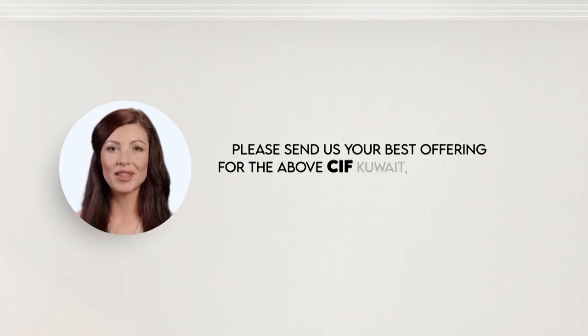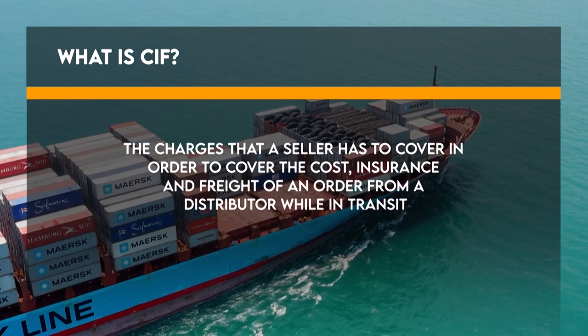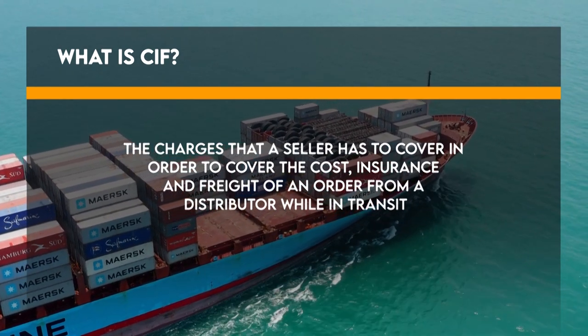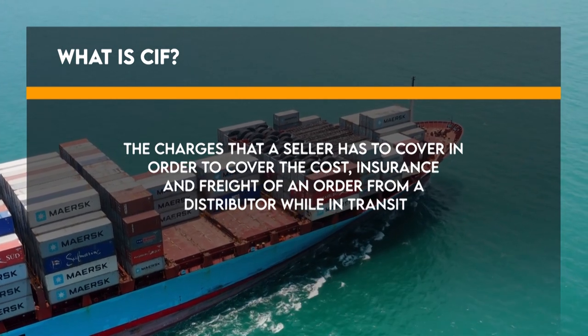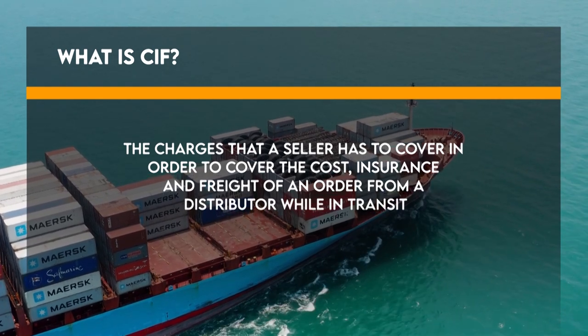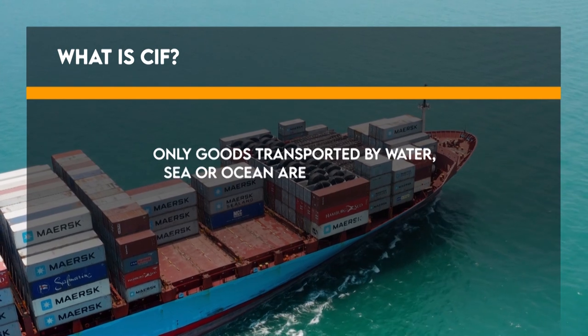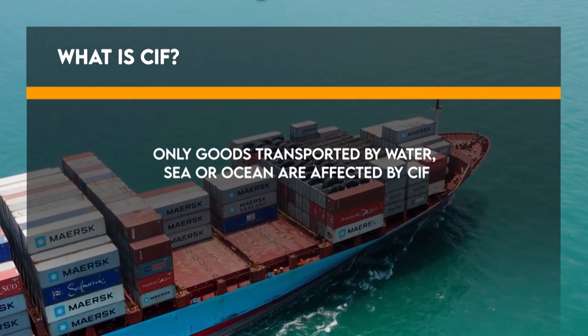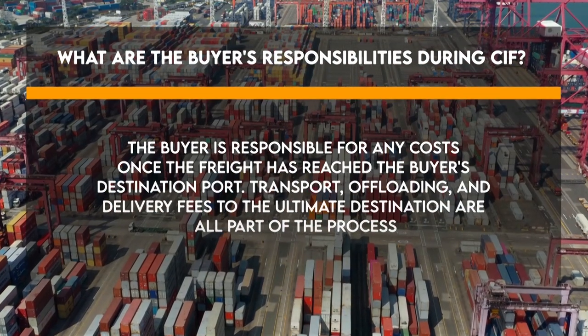The buyer has also mentioned CIF as the shipping term for this buy offer. CIF stands for Cost, Insurance, and Freight — these are the charges that a seller has to cover in order to pay for the cost, insurance, and freight of an order while it is in transit from the seller to the buyer's destination. Only goods transported by water — sea or ocean — are affected by CIF.